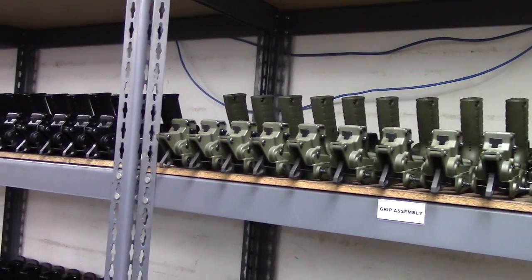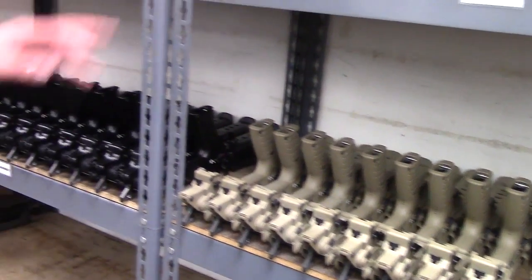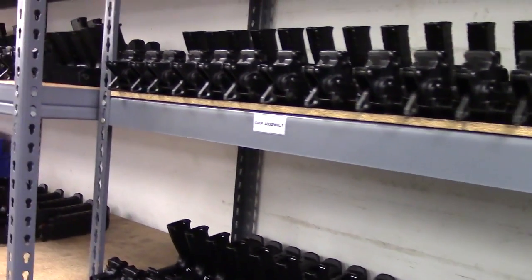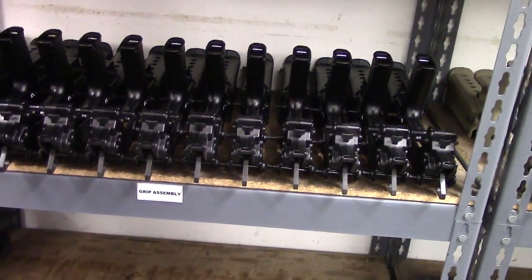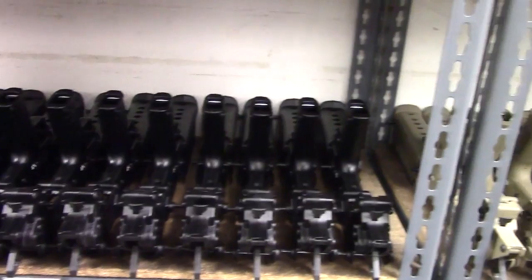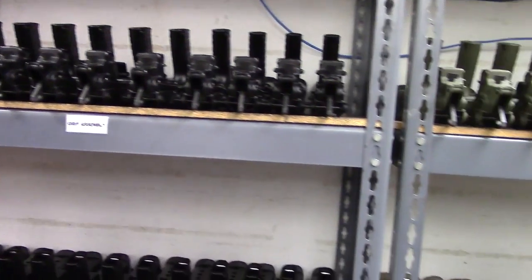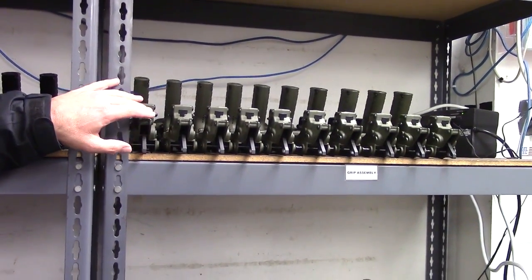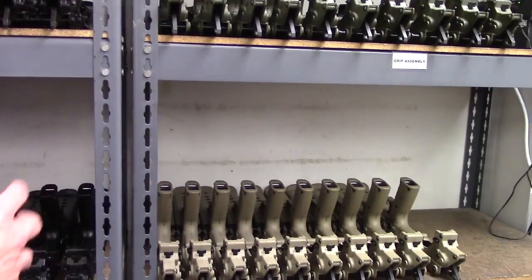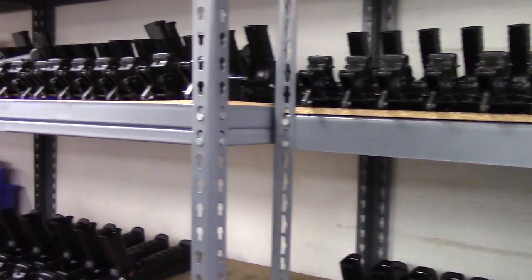These are your RFB grip assemblies — you've got your OD, the tan, and the black ones. This is kind of cool because although it's a small sample, you get to see the ratio of black to tan to green and that's sort of how they're ordered. What's the most popular? Obviously black is the most, but they take orders for other colors too. And this is Brian — he builds the RFBs from sub-assemblies up to rifles ready to be fired.